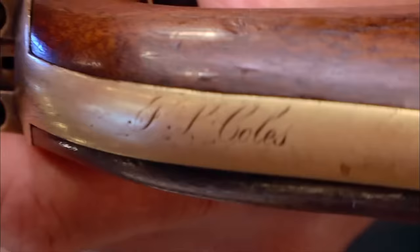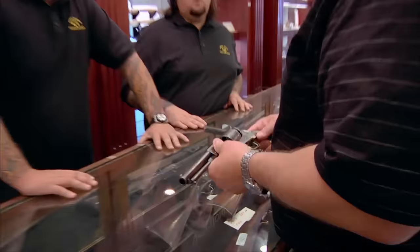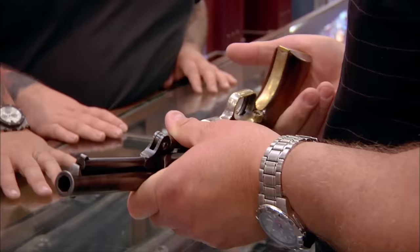This gun is identified and has a name on the back strap here — J.P. Coles. He was one of the original Texas land-grant holders given to American citizens by Mexico so that Americans could move into Texas. What you have here is real interesting, man. This gun is pretty badass to begin with, but add the J.P. Coles inscription, we can be talking a lot of money.